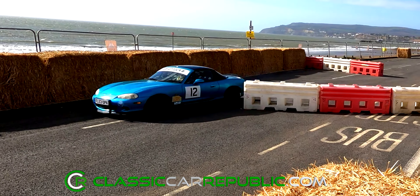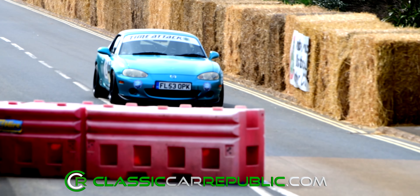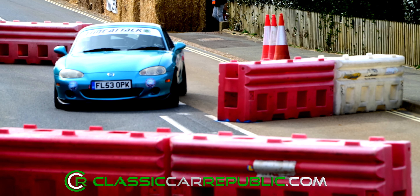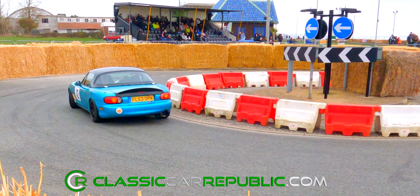The Mazda MX-5 has been on our roads for nearly 35 years, and pound for pound remains one of the best handling sports cars you could buy, and that handling prowess was clear to see as Ian Billet ably demonstrated.